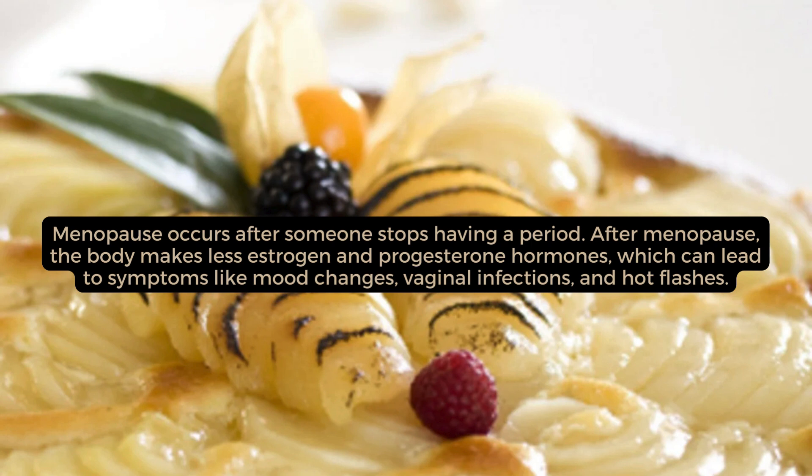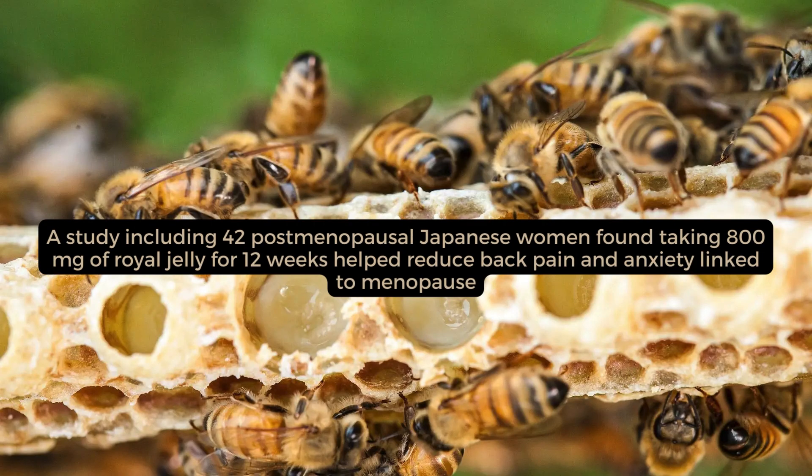Menopause occurs after someone stops having a period. After menopause, the body makes less estrogen and progesterone hormones, which can lead to symptoms like mood changes, vaginal infections, and hot flashes. A study including 42 postmenopausal Japanese women found taking 800 mg of royal jelly for 12 weeks helped reduce back pain and anxiety linked to menopause.